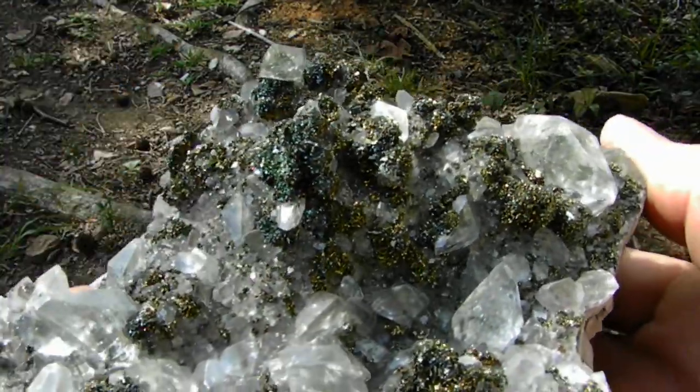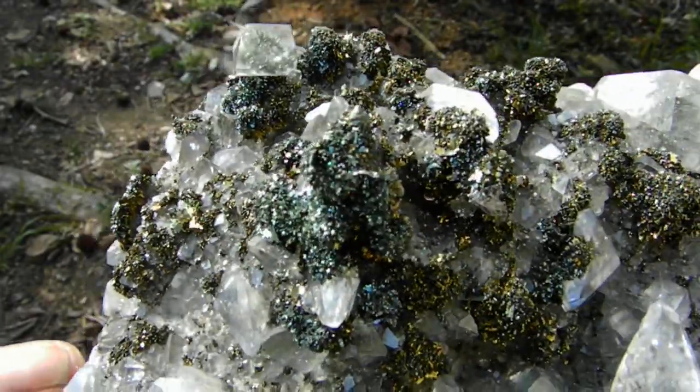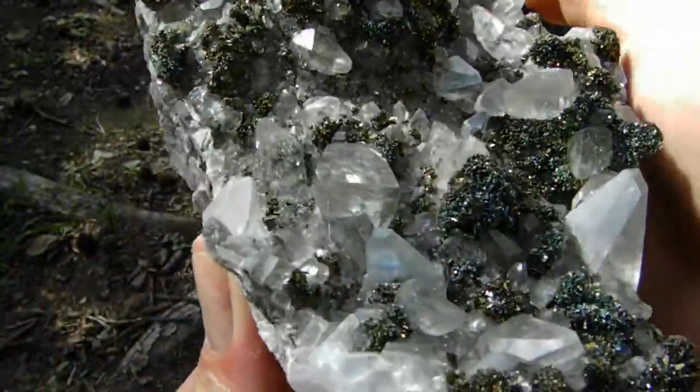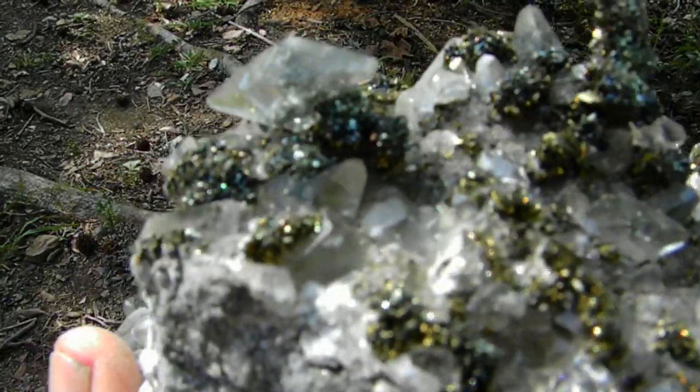The size of it is towering up. The marcasite is iridescent color. There's a really nice calcite perched on top of the marcasite.